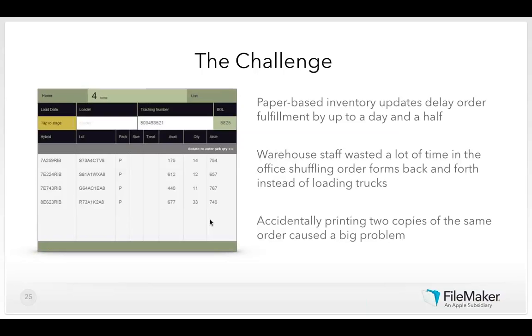The paper-based fulfillment process at S&G Seeds often delayed order fulfillment by up to a day and a half — significant at their volume. Transferring forms between the office and warehouse wasted a lot of time. Perhaps most costly: accidentally printing two copies of the same order could result in two copies going to different warehouses, both getting loaded onto trucks, and two trucks showing up at the same customer with duplicate deliveries. That's a costly mistake not just in lost profit but in lost credibility — very important for a family-run business.